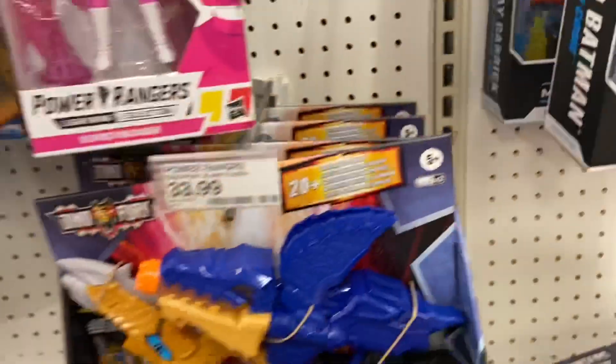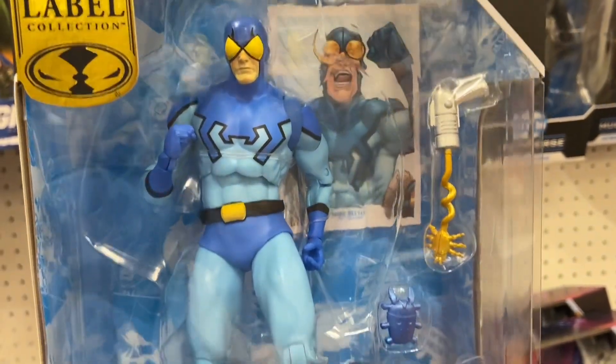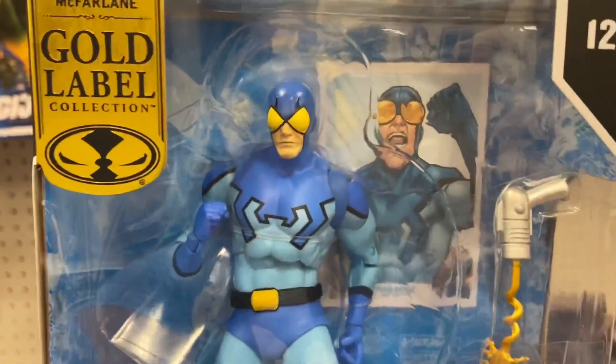There is the retro Blue Beetle McFarlane toys. I was going to grab them too but I'm going to blow too much money here. There's the Blue Beetle — it looks pretty cool actually. It's a gold label too. It looks really cool. There it is — Blue Beetle.